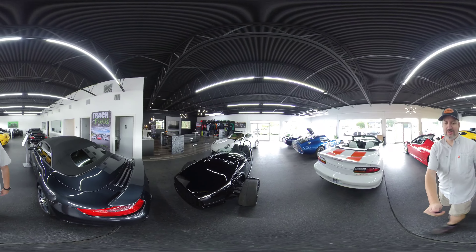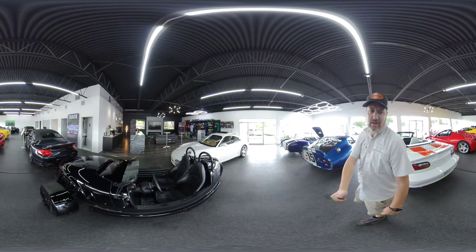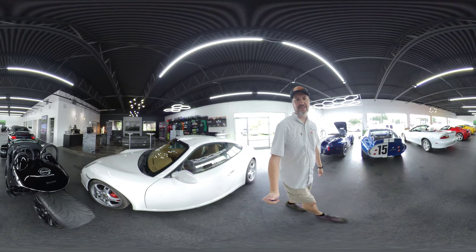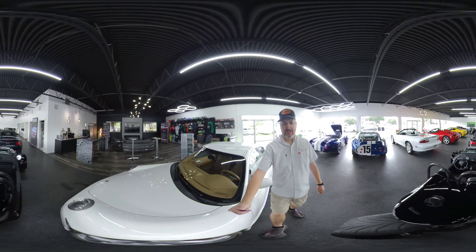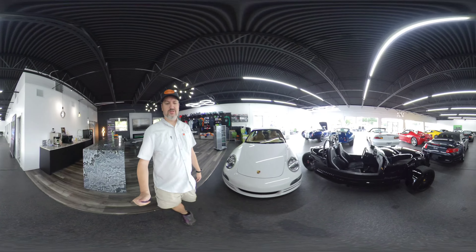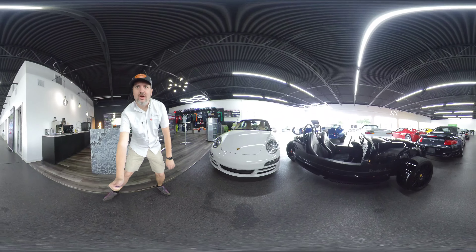As far as the engine, this has the four-cylinder with the turbo. It produces about 185 horsepower. Zero to 60 is somewhere around 4.5 seconds, so it's still really quick for not being very big.